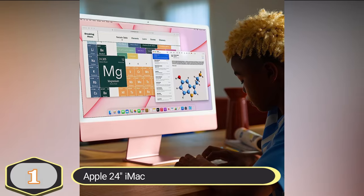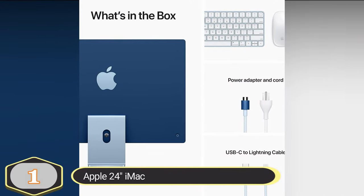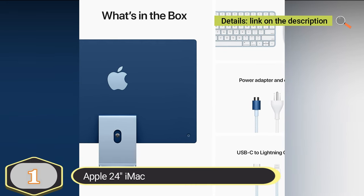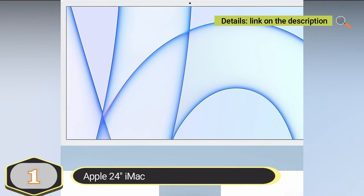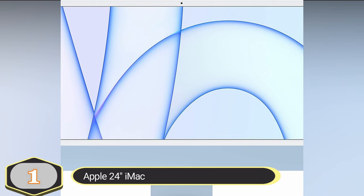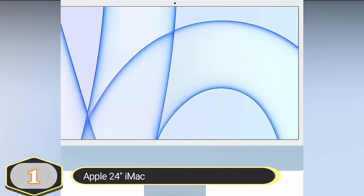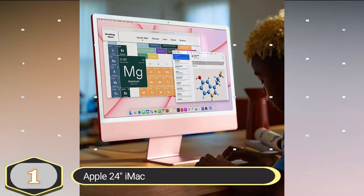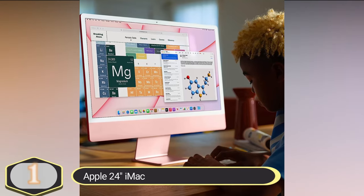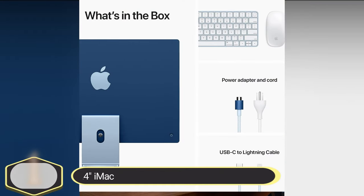The 24-inch 4.5K Retina display is a highlight, offering 500 nits of brightness and support for 1 billion colors. Everything you do on the iMac, from watching movies to editing photos, is presented with sharp, vivid, and colorful visuals. The iMac is equipped with two Thunderbolt/USB 4 ports, up to two USB 3 ports, Wi-Fi 6, Bluetooth 5.0, and a headphone jack, ensuring that you can connect your devices, accessories, and peripherals with ease.